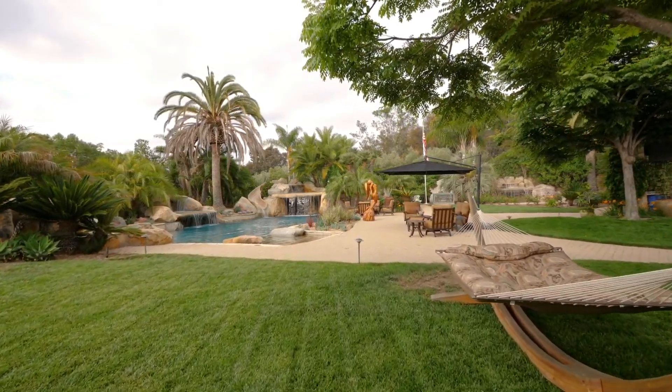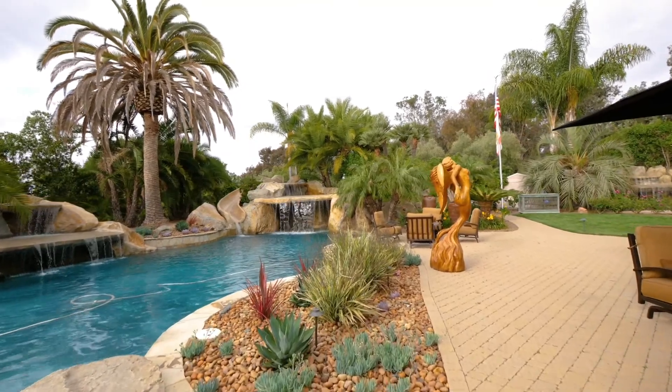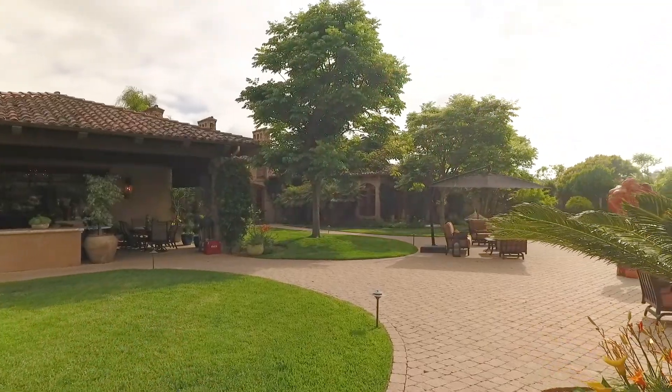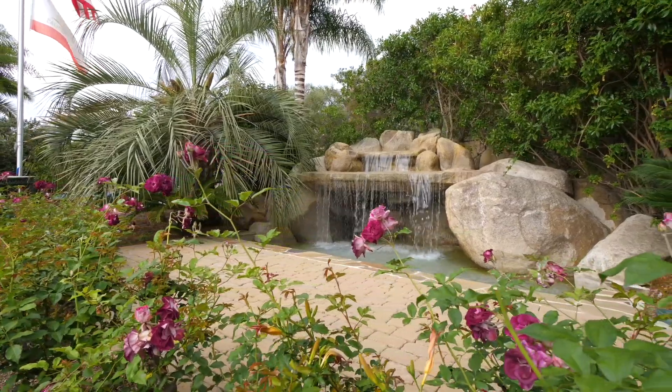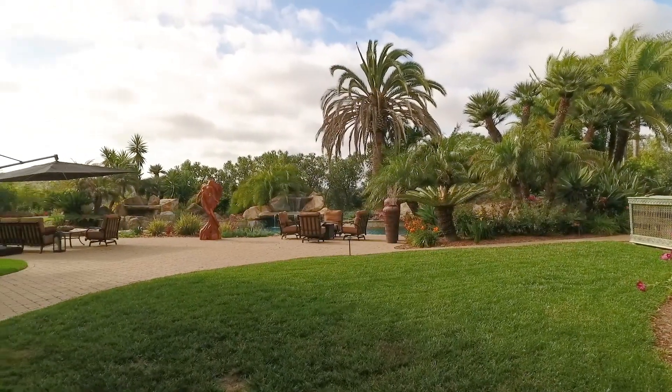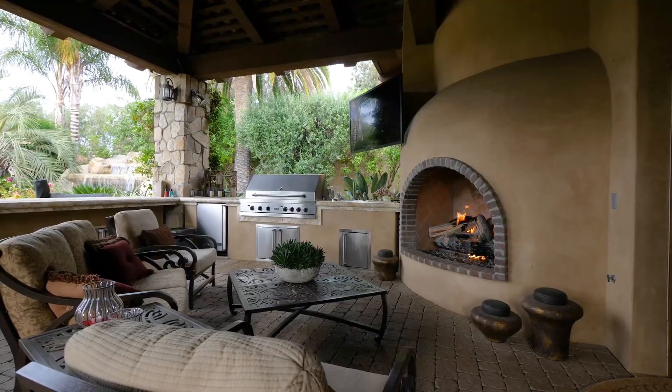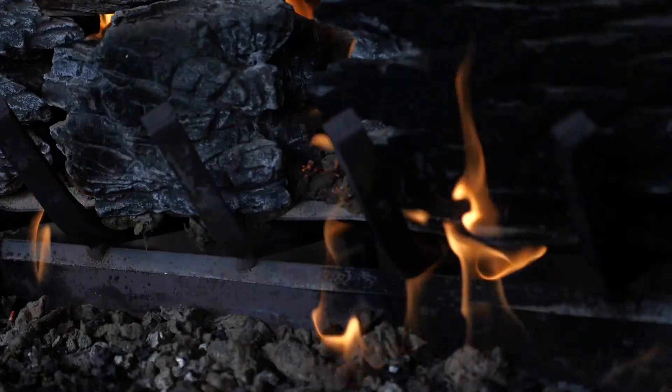Journey outside and you will find a tropical paradise. A resort-style pool with waterfalls and water slots will make Rancho Santa Fe living feel like a dream. With a spectacular sport court, an outdoor living room with fireplace and barbecue for relaxing.